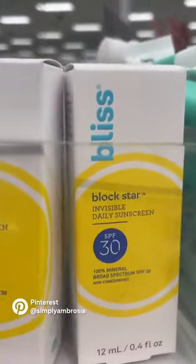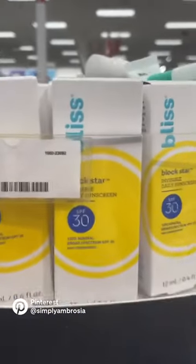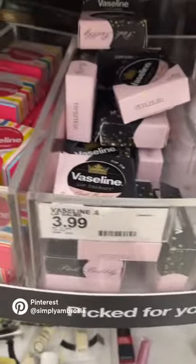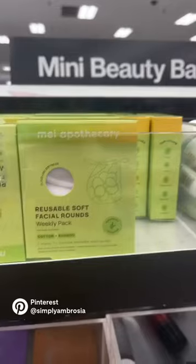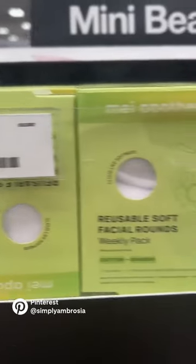This is the Bliss SPF — $6.99 if you want just a cheap sunscreen on the go. Same with lip products — I always love their little Vaselines and the Sun Bum. I'm always losing them so I don't want to spend a whole lot of money. And of course, our reusable cotton rounds.